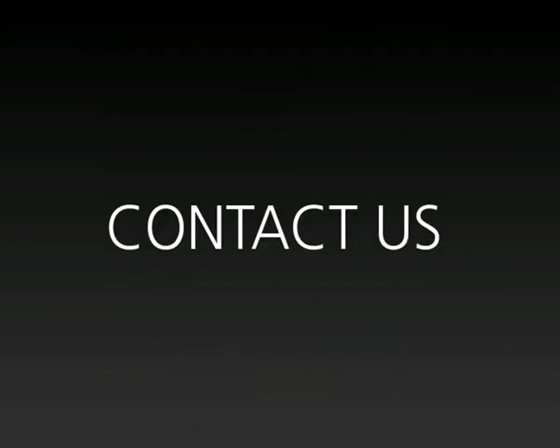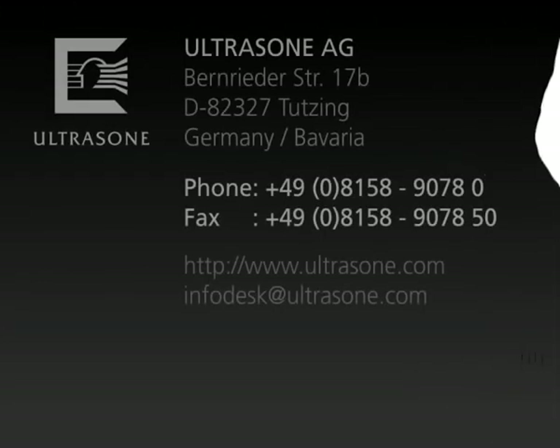If you wish more information, please don't hesitate to contact us. Our entire UltraZone team is ready to help if you have any questions.